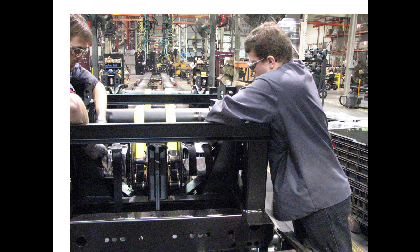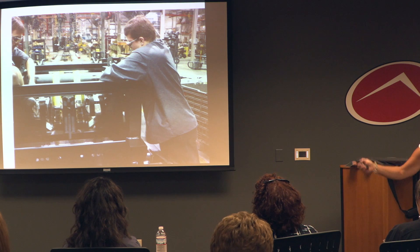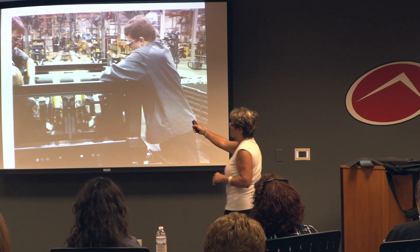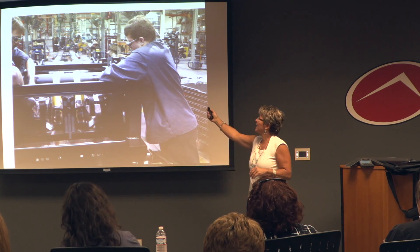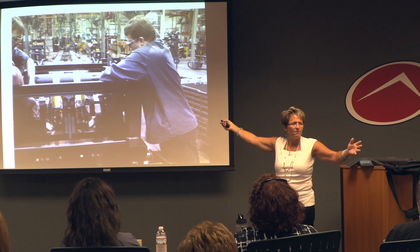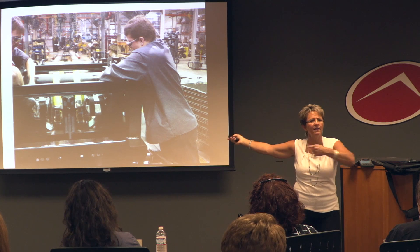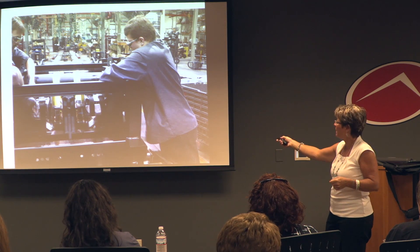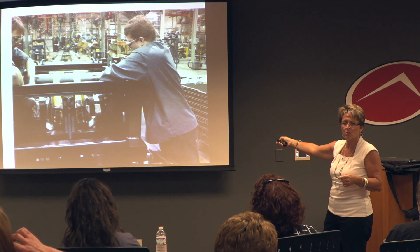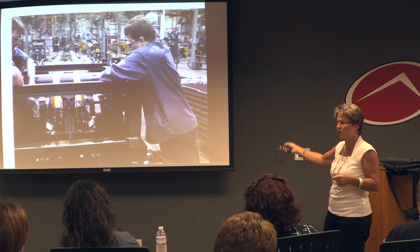Let's look at some pictures of where we're working. This is Hendrickson — they are making the axles that go underneath trailers. What's this guy going to have at the end of the day? Shoulder issues, right? People do this all day long. We've got to intervene and find a way to do things differently. The problem is that job works for tall employees but not for shorter ones — it's an individual issue we need to address.